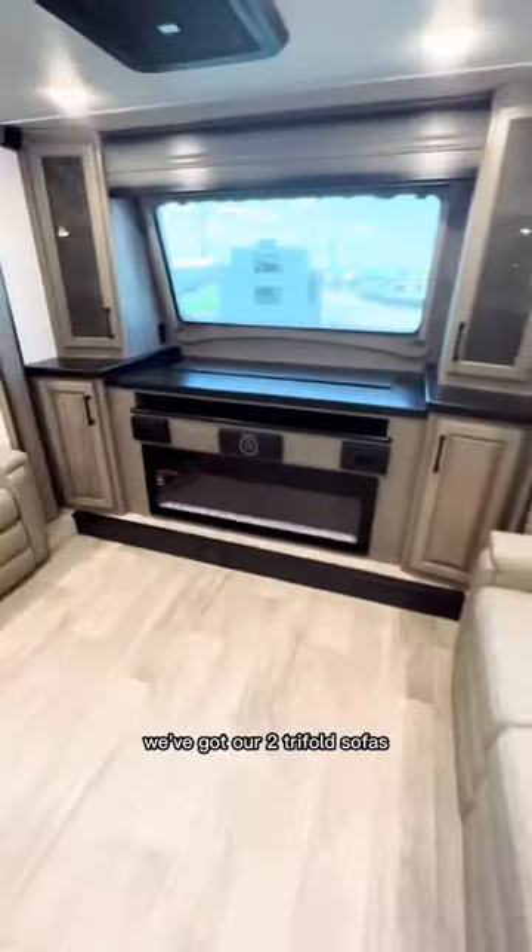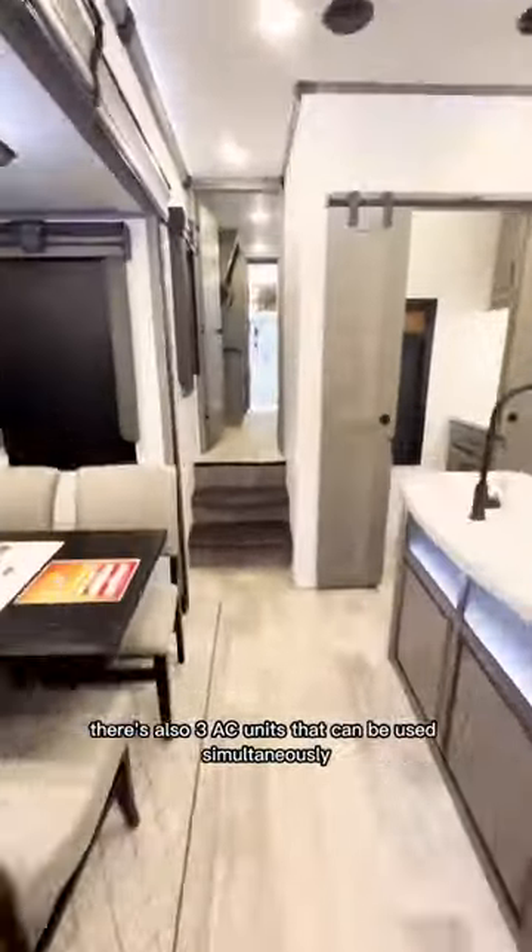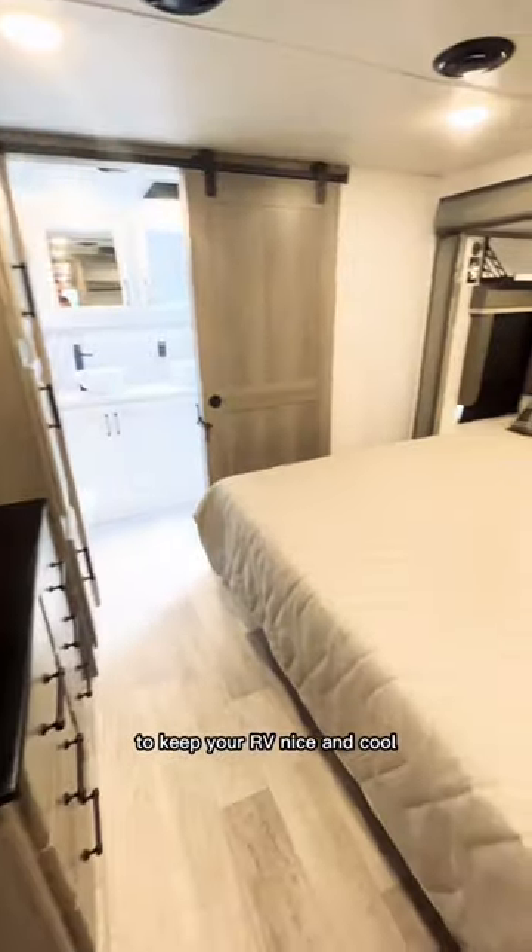Coming to the front, we've got our two tri-fold sofas, our TV, fireplace, and our two reclining chairs. There are also three AC units that can be used simultaneously to keep your RV nice and cool.